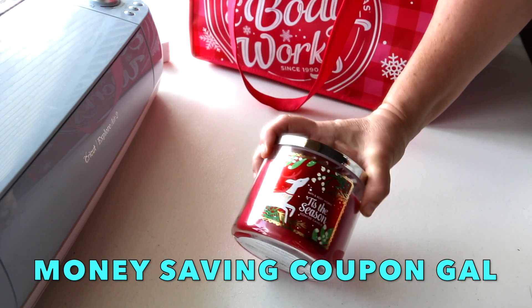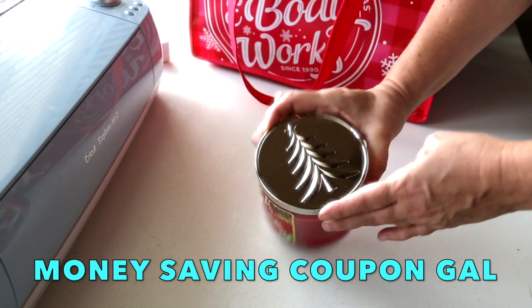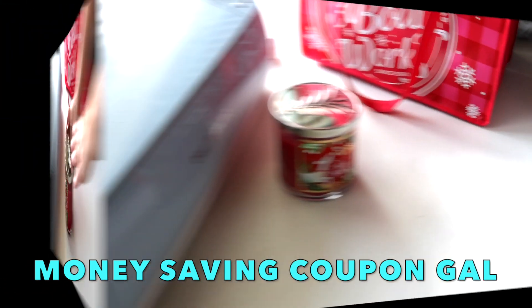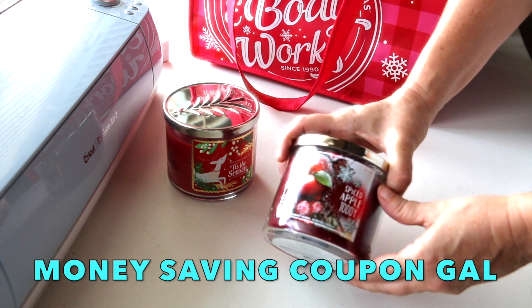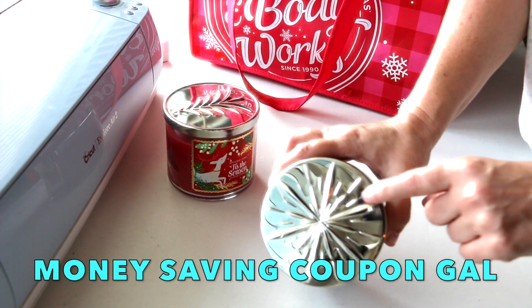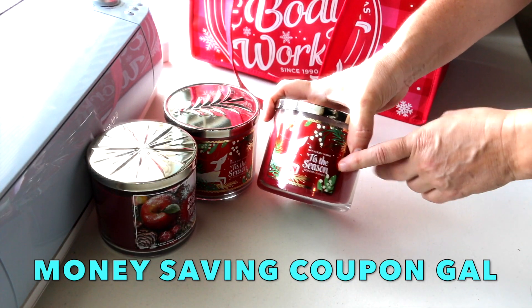This one smells so good — I think I got two of these, and I love the embossed tree on the lid. The next one I got was Spiced Apple Toddy: warm apple brandy, spiced plum, cranberry, and cinnamon stick. This was also normally $22.50 and it has a snowflake on top.